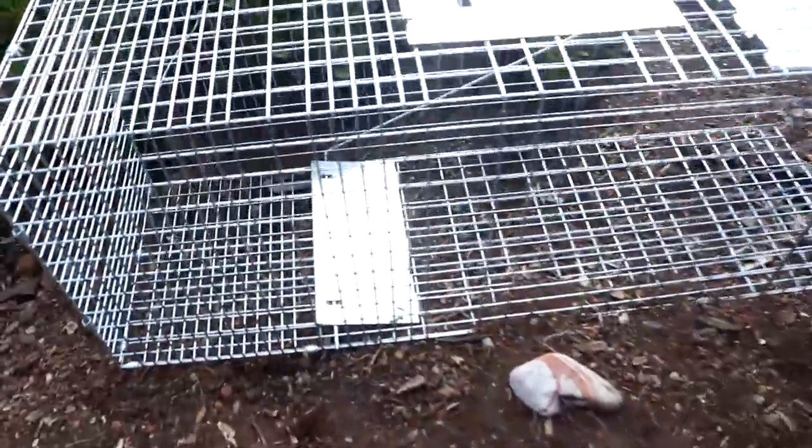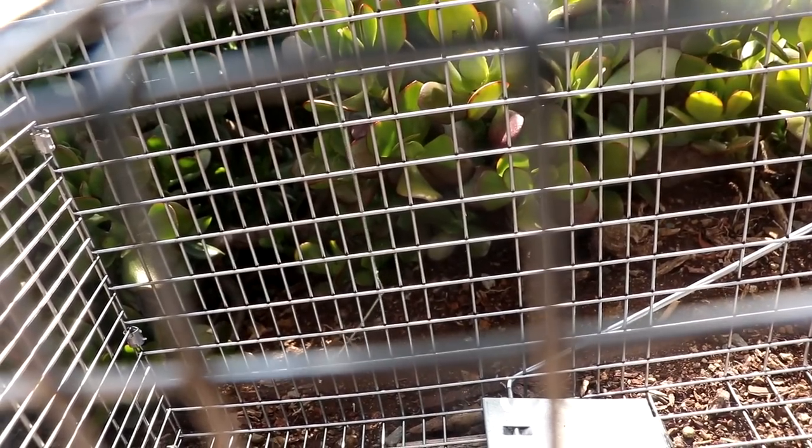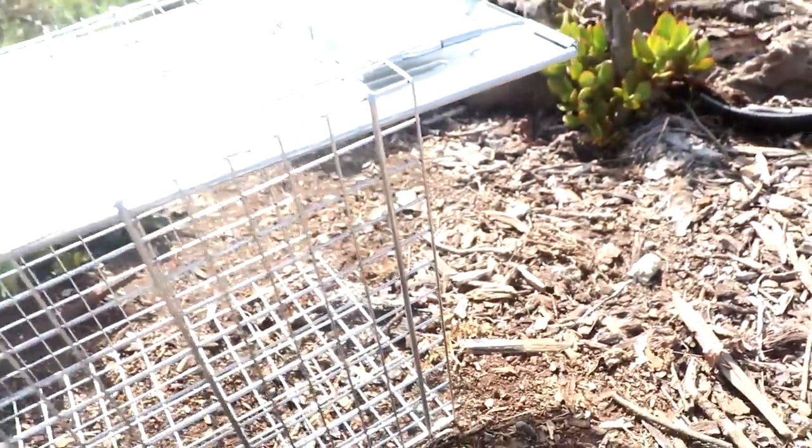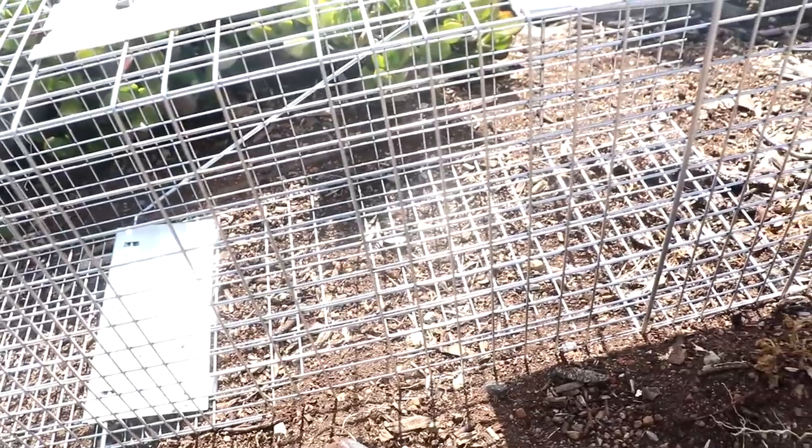Oh, would you look at this? On the end of it, those are bite marks, so I think something came in, bit off the fishing line, and took the peanut and got out - all without triggering the trap. I don't know how that happens.